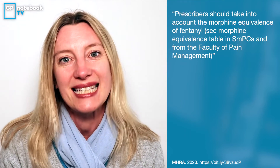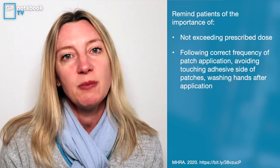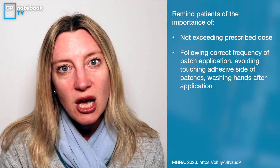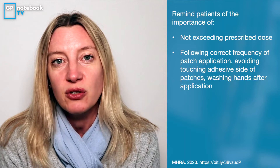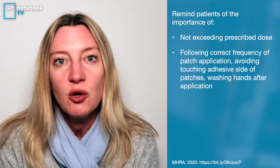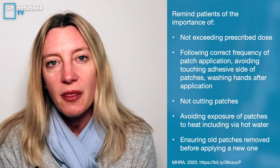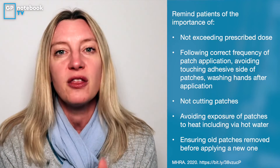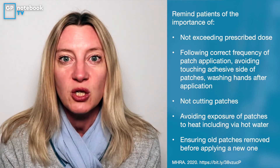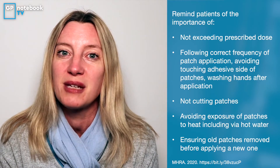Remember: fentanyl patches need to be changed every three days. They need to go on to dry, non-hairy skin. Don't touch the adhesive side because you will absorb some of that through your skin — so wash your hands; that applies to carers too. Don't put two patches on if the prescription is only for one. Don't cut the patches up. And if your skin gets very hot, hot baths or showers can accidentally result in increased absorption and overdose.